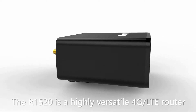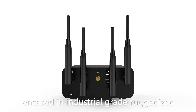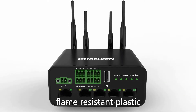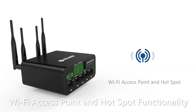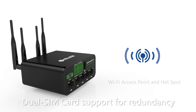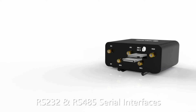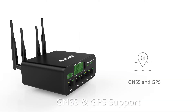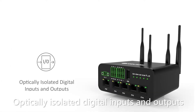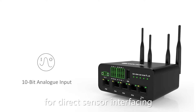The R1520 is a highly versatile 4G LTE router encased in industrial-grade ruggedized flame-resistant plastic and equipped with five Ethernet ports including one WAN port for fixed-line failover, Wi-Fi access point and hotspot functionality, dual SIM card support for redundancy, RS232 and RS485 serial interfaces, GNSS and GPS support, optically isolated digital inputs and outputs, and a 10-bit analog input for direct sensor interfacing.